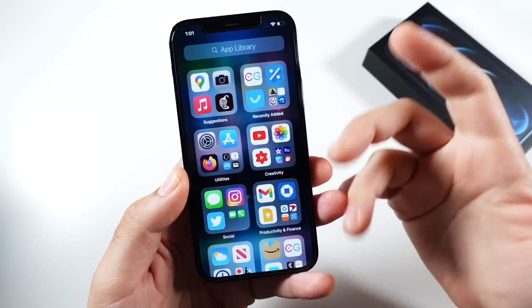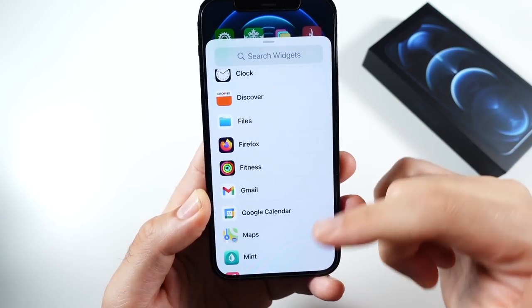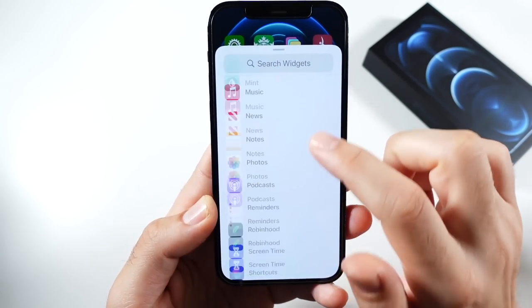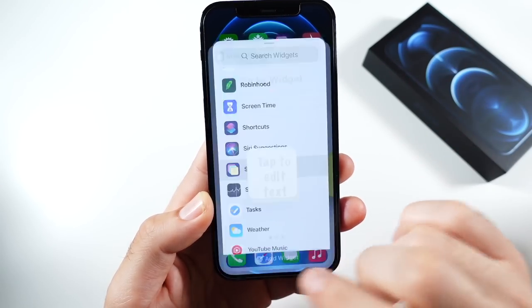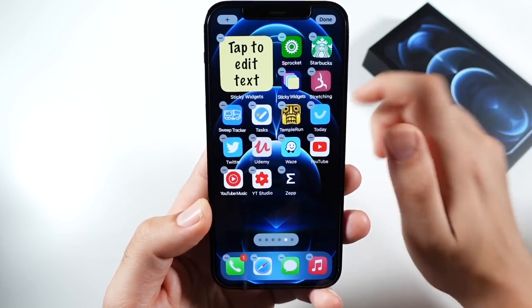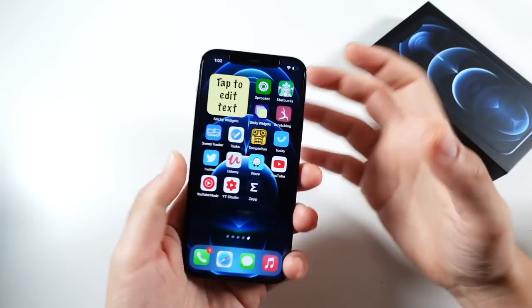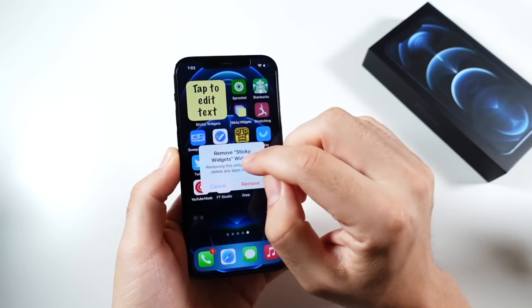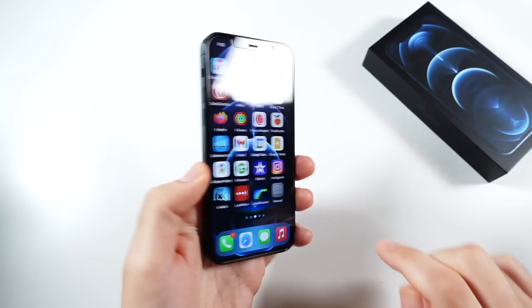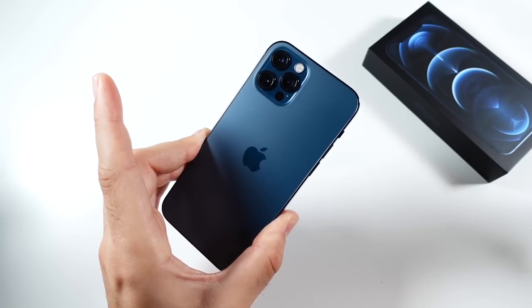Having the App Library was neat with iOS 14, making it a little bit easier to find your applications. Widget support definitely was helpful as well, giving you the ability to add some cool widgets and customize the experience of this iPhone 12 Pro. The 6.1-inch screen feels like you've got a powerhouse in your pocket — a very productive little tool that's not too large, not too small, but still very premium.